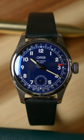Let's take just a minute to drink in the Oris Big Crown Pointer Date with Caliber 403. The new case size of 38mm is complemented by a 45.7mm length and 12.2mm thickness, alongside a 19mm lug width.